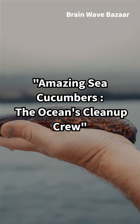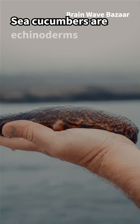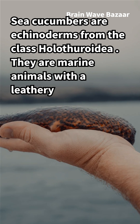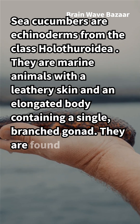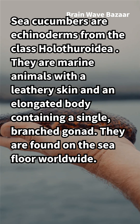Amazing Sea Cucumbers: The Ocean's Cleanup Crew. Sea cucumbers are echinoderms from the class Holothuroidea. They are marine animals with a leathery skin and an elongated body containing a single, branched gonad. They are found on the seafloor worldwide.